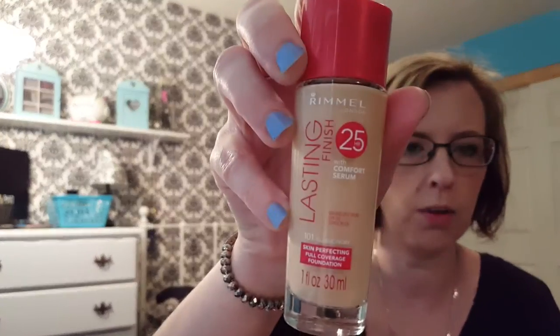The next thing I have is the Rimmel Lasting Finish 25 Hour Foundation. I have this on today and the color is Classic Ivory 101. You can get this at Walmart. I really like this. It stays on nice and the finish is nice.